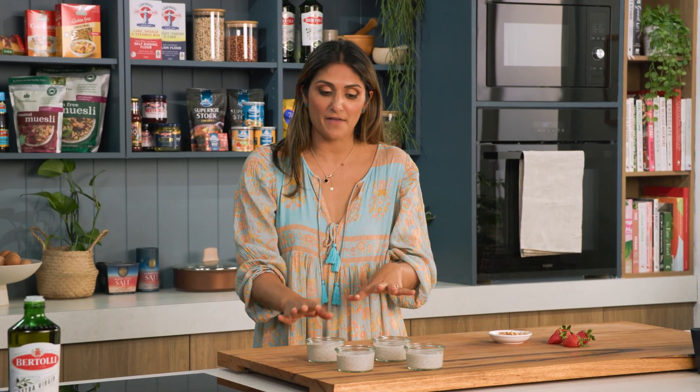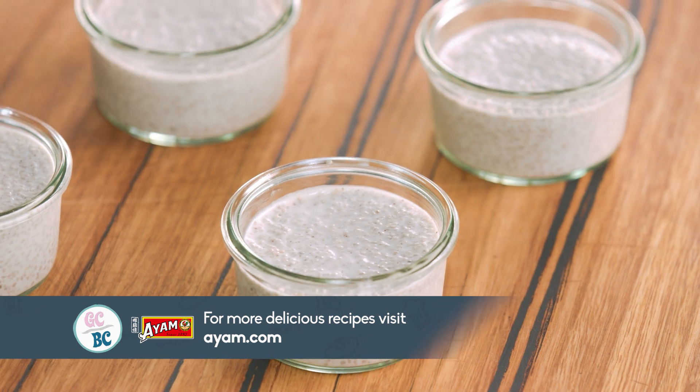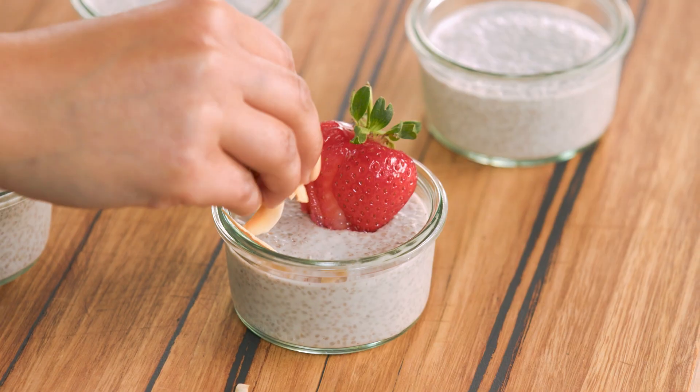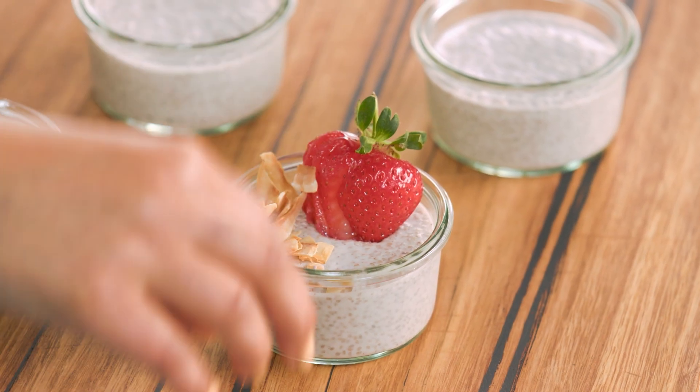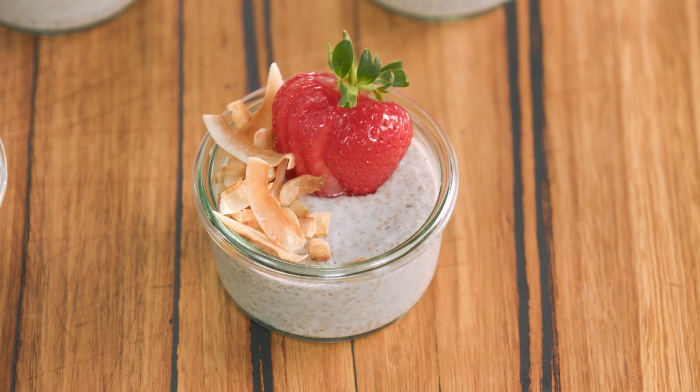These have set beautifully in the fridge — you can see now that they're quite solid and ready to eat. I like to top these with just a little bit of extra strawberry and some toasted coconut on the side. That is a fantastic dessert or breakfast — you've got that beautiful creamy coconut milk through there, and anyone can enjoy it even if you're dairy free. I hope you like this one at home.